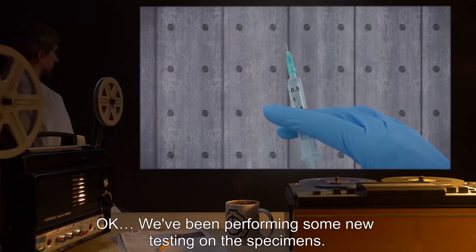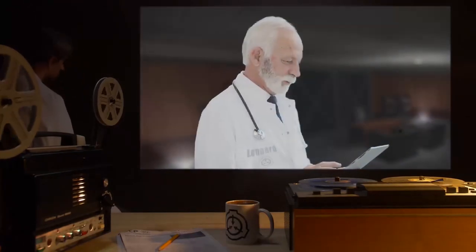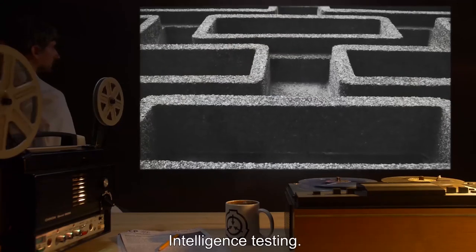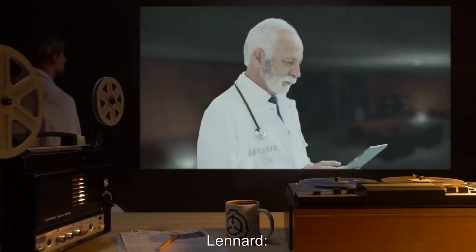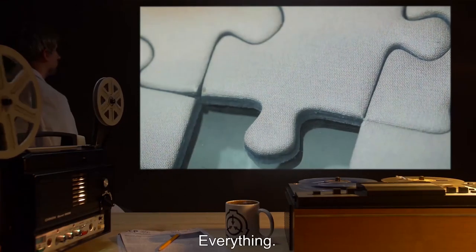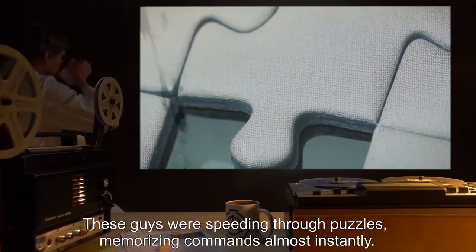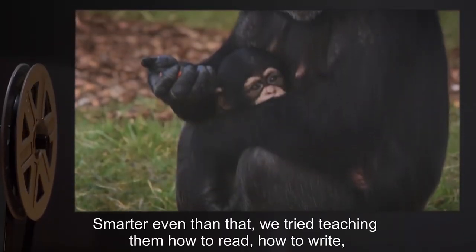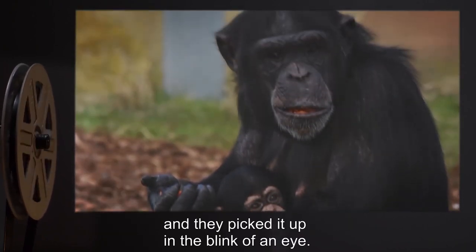Phyllis: We've been performing some new testing on the specimens. Leonard: What kind of testing? Phyllis: Intelligence testing — putting them through mazes, training them, that sort of thing. Leonard: And what does this have to do with the breach? Phyllis: Everything. These guys were speeding through puzzles, memorizing commands almost instantly. We looked at the data and these guys are as smart as primates — smarter even. We tried teaching them how to read, how to write, and they picked it up in the blink of an eye.